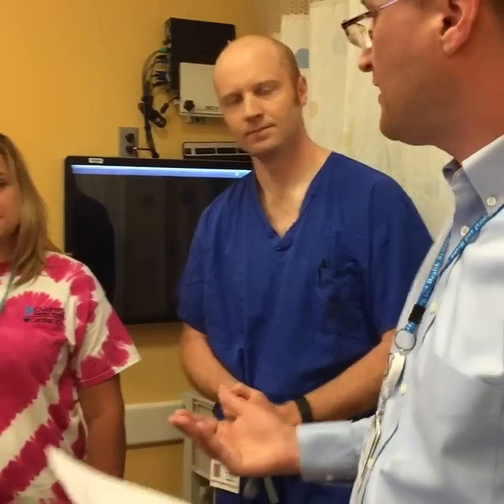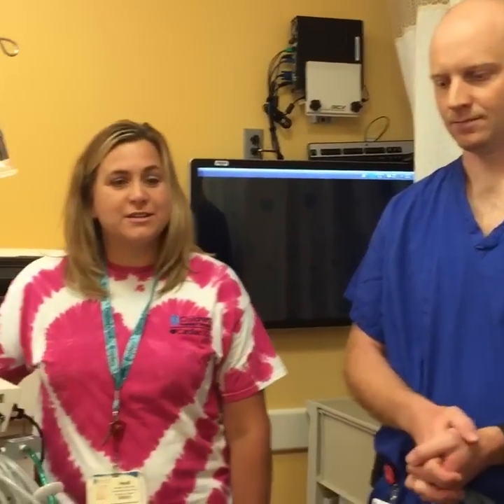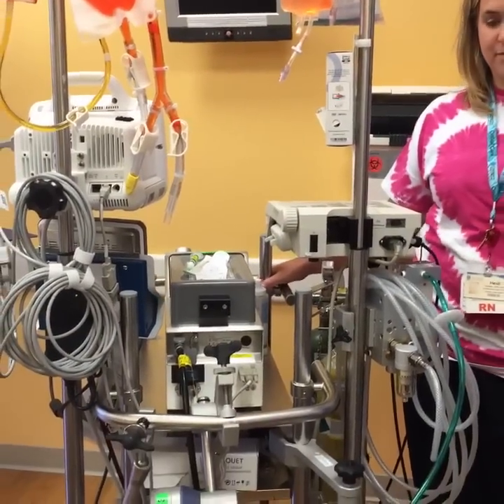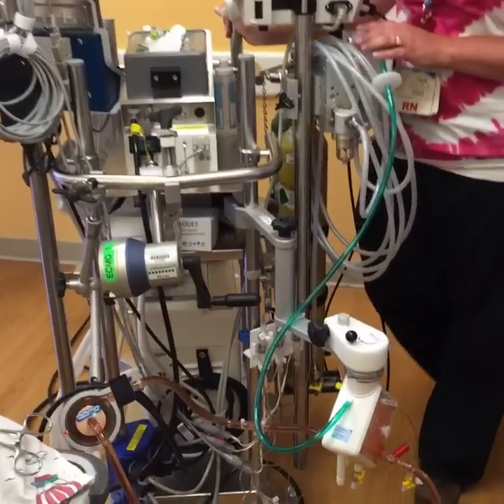So let's start off by describing where we are. We're in the cardiac intensive care unit — a 24-bed ICU at Children's where we take care of any child, or even into adulthood, that has any kind of cardiac defect or diagnosis. And what is this machine that we're standing next to? This is an ECMO pump. ECMO is an acronym — it stands for extracorporeal membrane oxygenation.